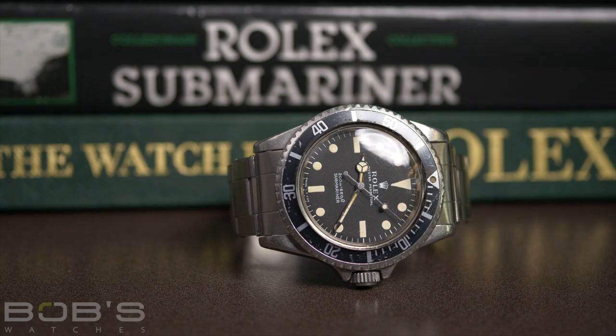My vintage collection started about eight years ago when I bought my first 6542. The watch had come in completely Frankensteined out — parts were all replaced. It had a service dial, the hands were all replaced, the bezel wasn't original. It needed a bakelite bezel that had already been taken off and replaced with a metal bezel. There was no bracelet to the watch.